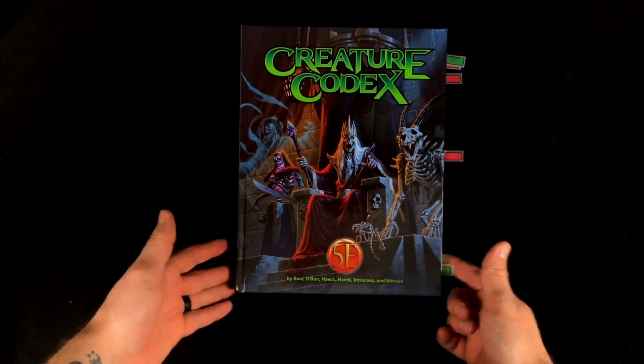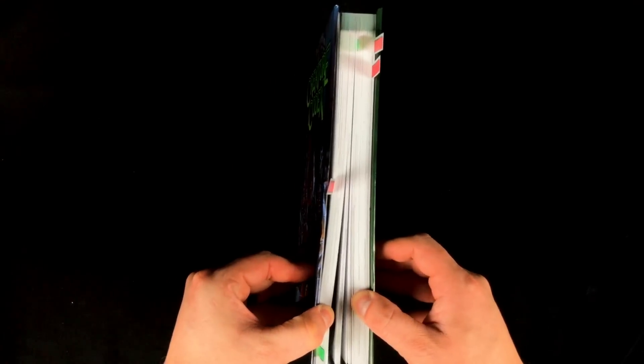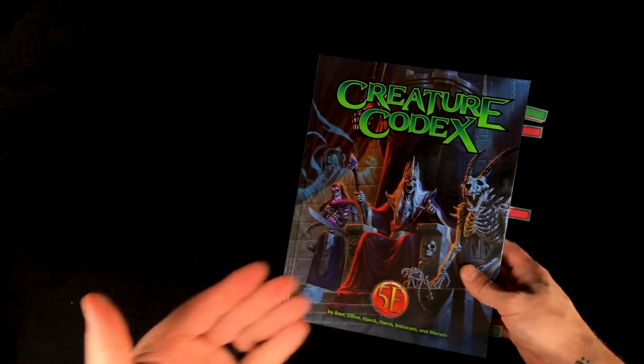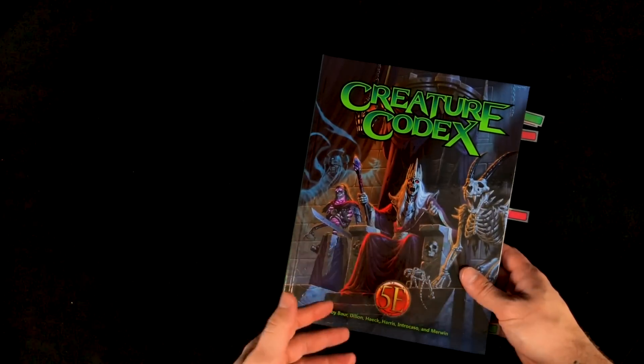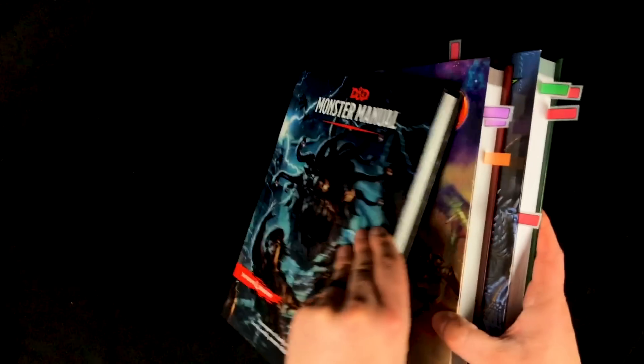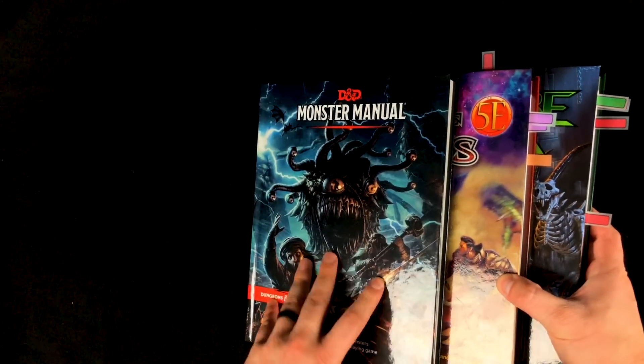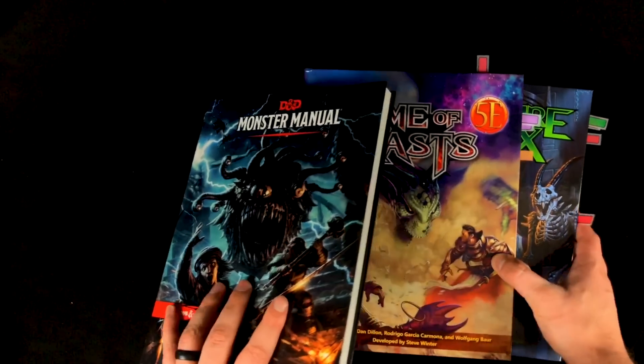So here it is, the Creature Codex by Kobold Press. This is a mighty, mighty tome — 424 pages of new original monsters to use in your 5th Edition game. Basically the same size as the first one, the Tome of Beasts, and about double the size, if not a little bit bigger, than Wizards of the Coast's Monster Manual.